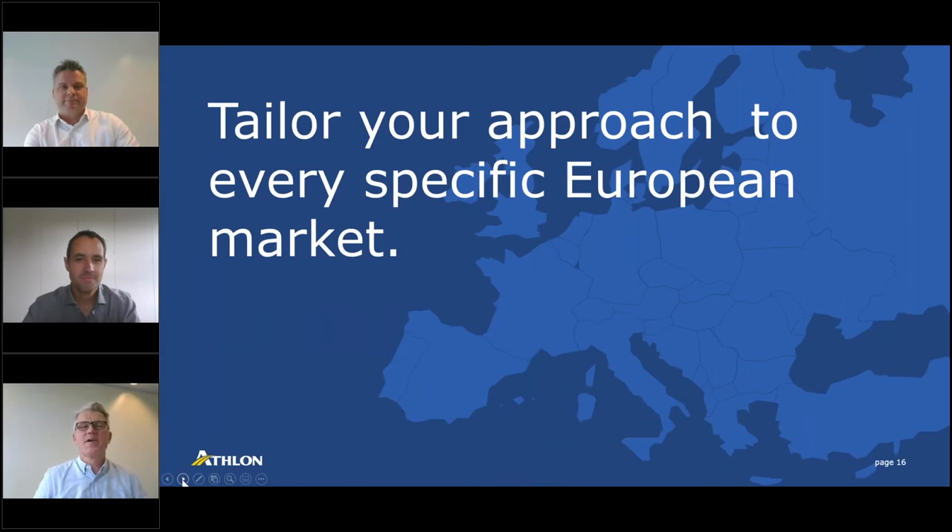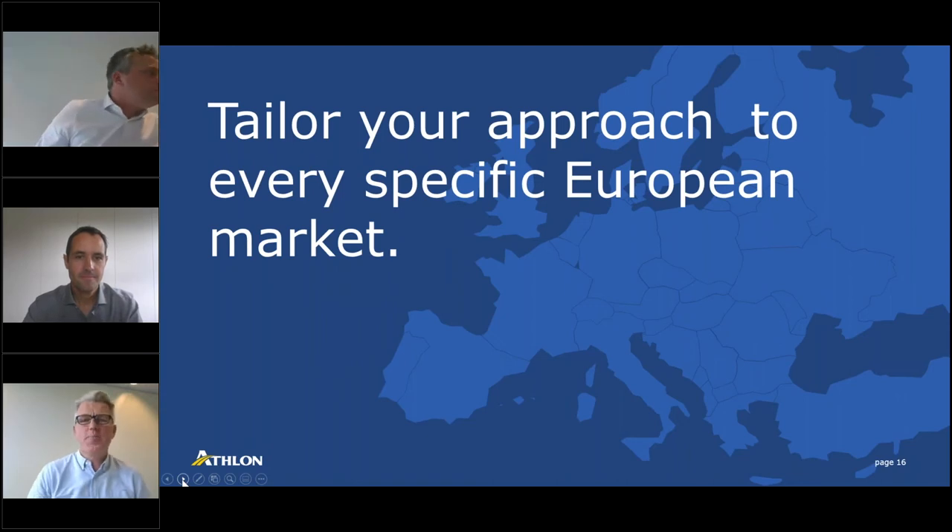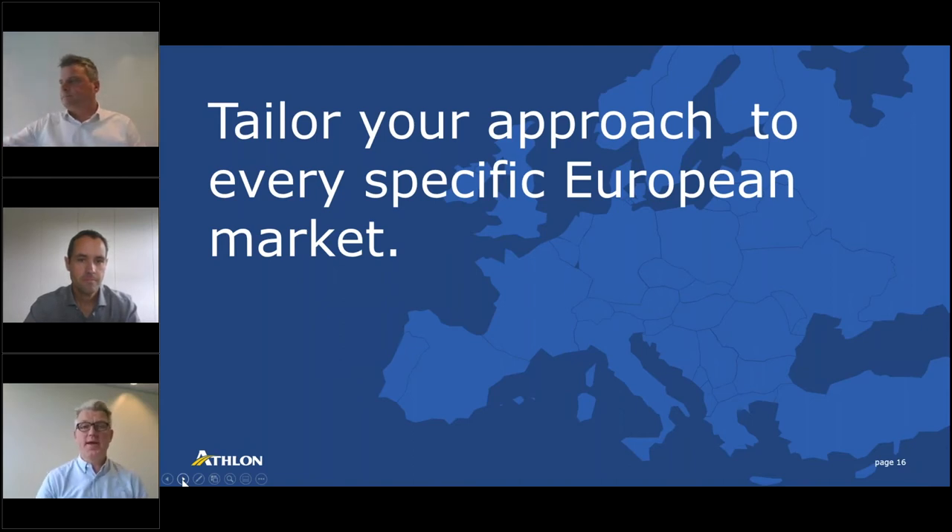If there is one takeaway from this topic, it is that you have to tailor your approach — with the support of your partners — to every specific European market individually in order to come to the best solution that suits your company. So let's take a further deep dive into PHEVs. Peter, can I ask you to dive with us into the topic of PHEV?